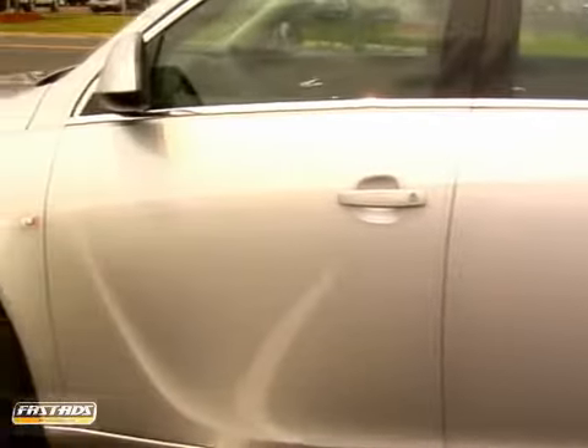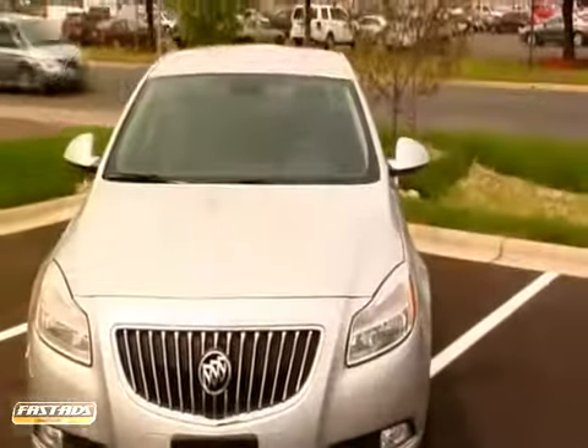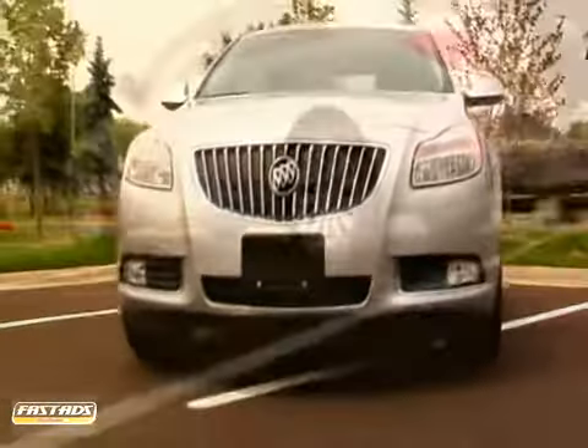Designed for the environment it moves in, the 2013 Regal harnesses the power of wind. Inside Regal CXL's 2.4-liter, 182 horsepower Ecotec engine, you'll find a technological marvel.